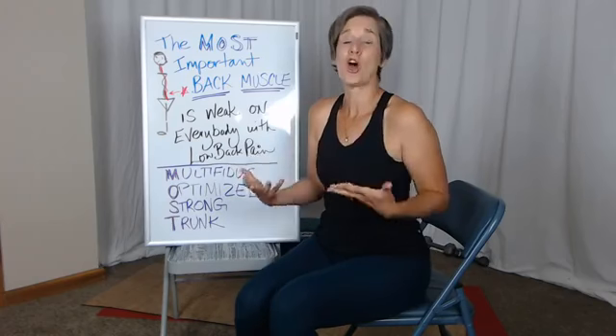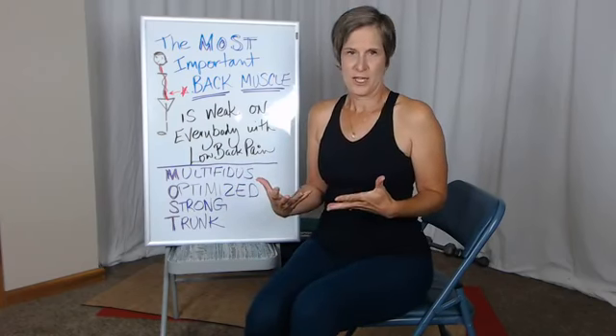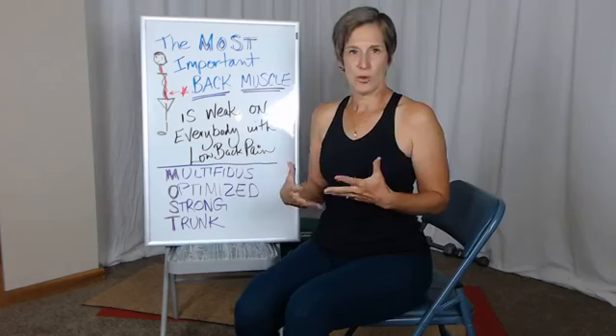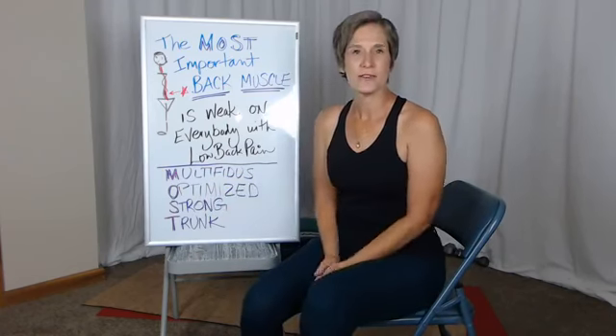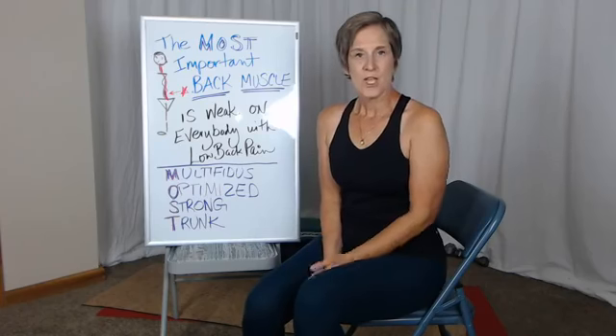So if we think of the most important muscle, it's multifidus, and it needs to be optimized so that you can have a strong trunk.